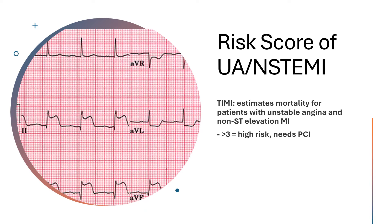You get one point if they have used aspirin in the past seven days; one point for severe angina with greater than two episodes in the past 24 hours; one point for EKG ST changes greater than or equal to 0.5 millimeters in contiguous leads; and one point if they have positive cardiac markers like elevated troponin. Each of those criteria is worth one point.